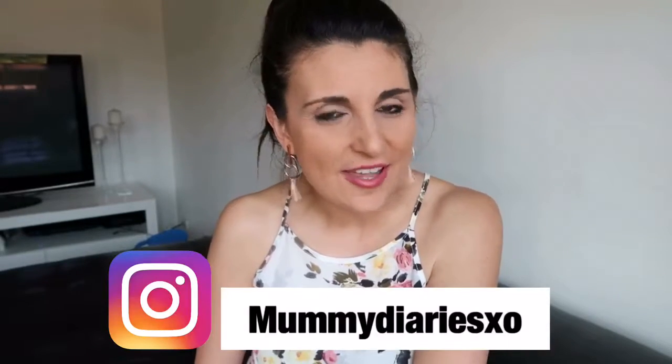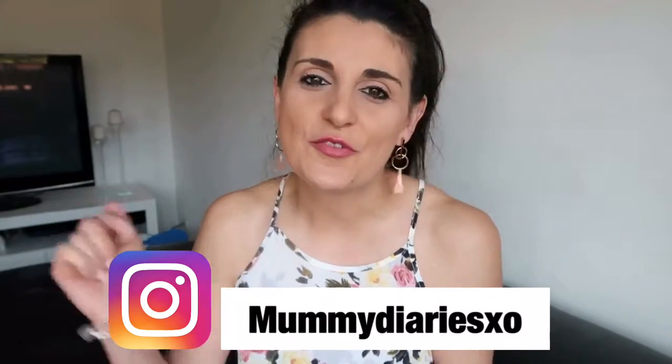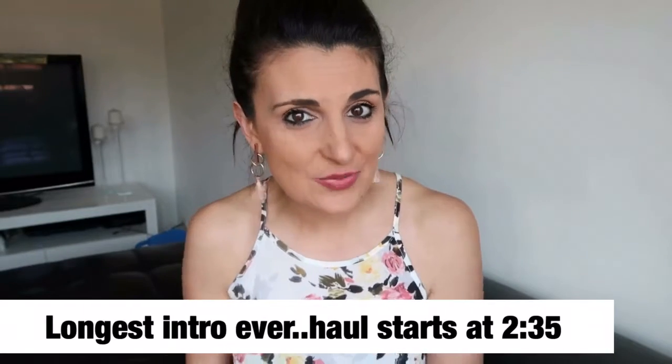Hi everyone, welcome to my channel. If you are new here, my name is Silvana and I do mummy and lifestyle vlogs. In today's video, I'm going to be showing you a massive spring/summer toddler girl haul, which I'm super excited about because it means spring is here finally in Australia. I'm super excited to have some warmer weather and do some fun outdoor summery activities with the kiddos.